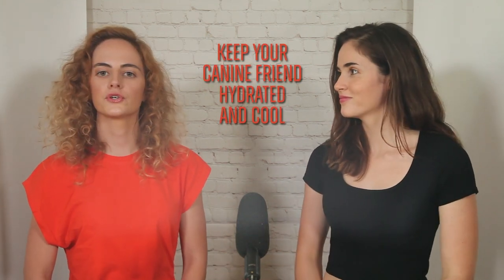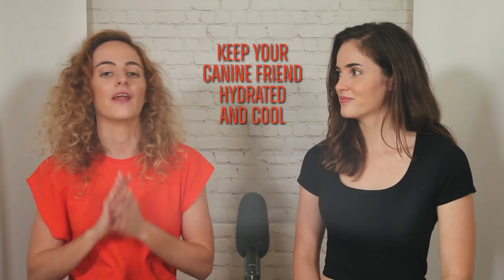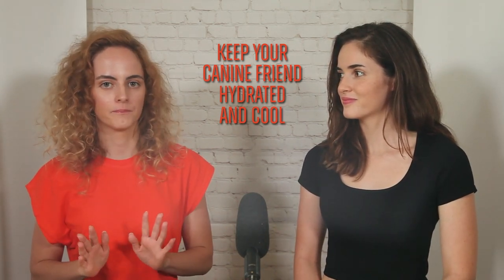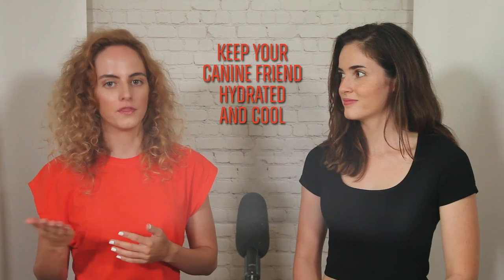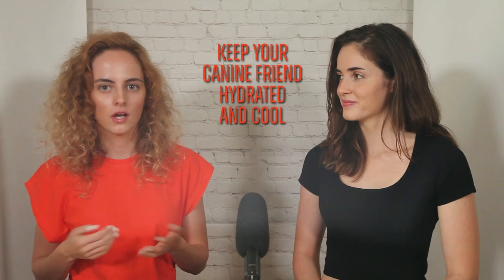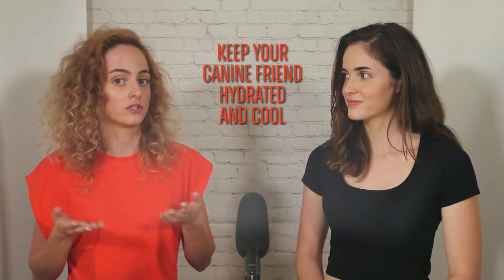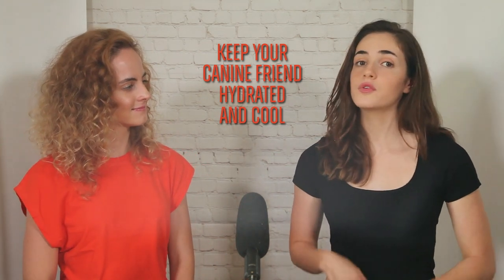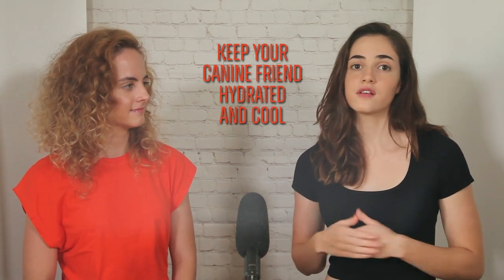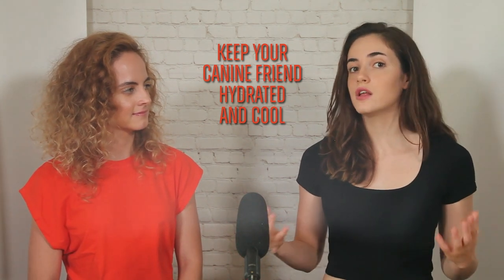There are a few things that you can do to help your dog when the temperature rises. Ensuring that your dog has access to fresh and clean water at all times is very important. In extremely hot weather, adding ice cubes to the water bowl can provide some extra cooling. You can even give your dog ice cubes to lick or make frozen treats. You can also use different cooling products, such as cooling mats and vests, or even kiddie pools filled with cold water.